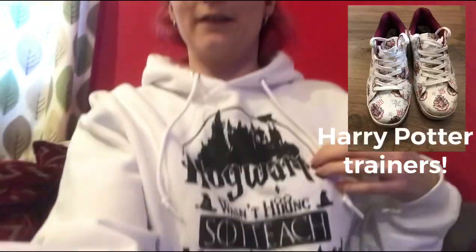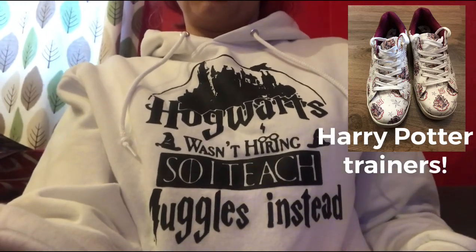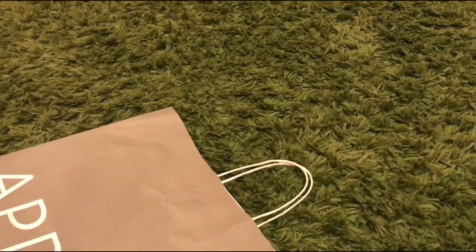Went out fully Harry Pottered up today - had the shoes and then this lovely jumper as well: 'Hogwarts wasn't hiring so I teach muggles instead.' It was quite busy, obviously being a sale day, but got a few good bargains. Managed to get one of the games reduced from 25 pounds to 10 pounds - that's good. Got some good deals in a couple of the shops, so I thought I'd show you some of my sale bits that I picked up.